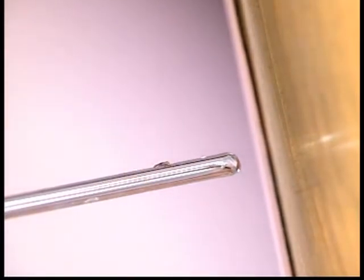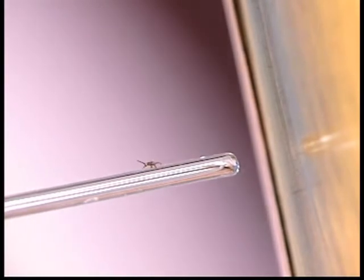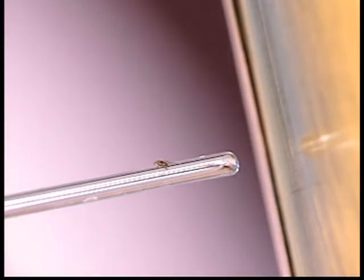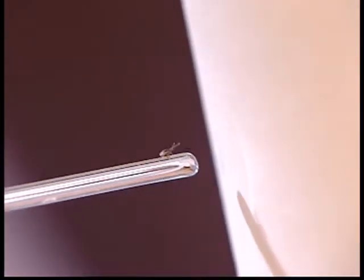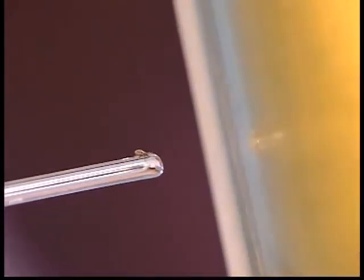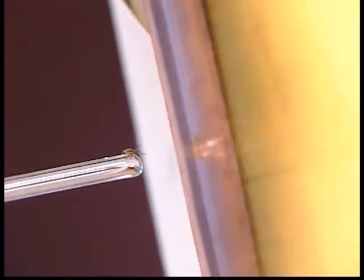Let's observe now in dramatic close-up what happens when a tick attaches to a canine Advantix treated surface. This is real-time video of exposure to a surface simulating the minimum dose of canine Advantix on a treated dog. This Ixodes tick attaches normally and begins to move over the surface.